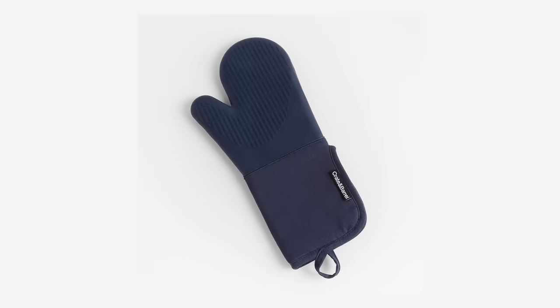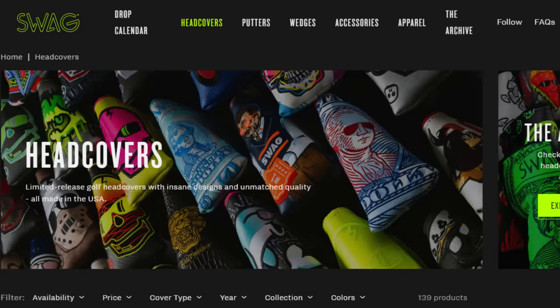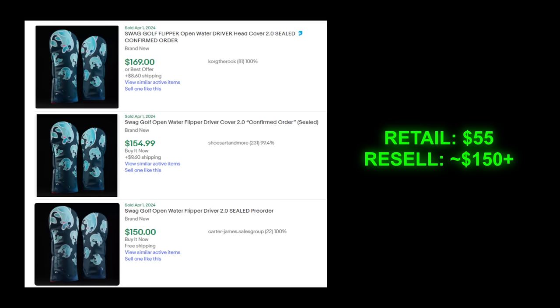We're going to be going for these golf covers. These things look like oven mitts — I have no idea what it is. However, I do know that this brand can be extremely profitable. This is my first time trying to buy something from this store. If I do cop, we should at least double my money for every single checkout according to the current market price. So it should be a no-brainer to go for these. Let's do it.